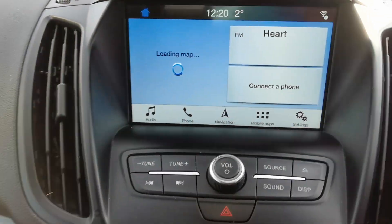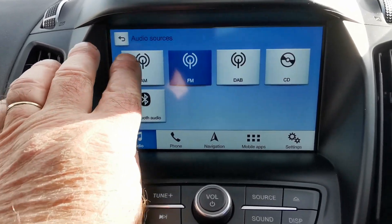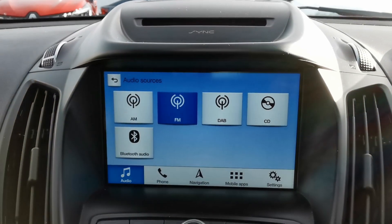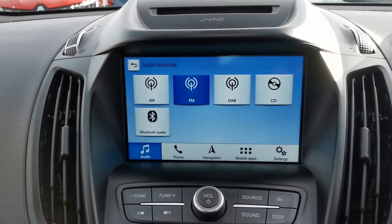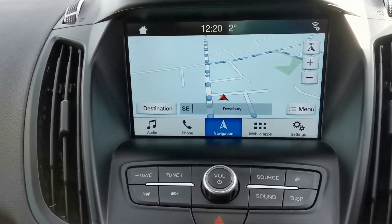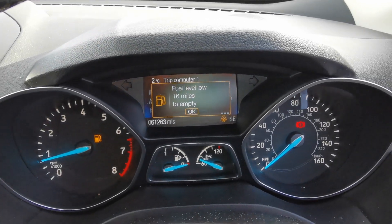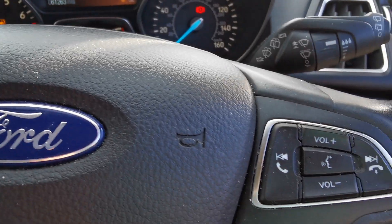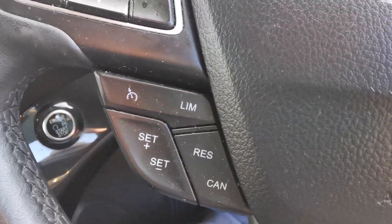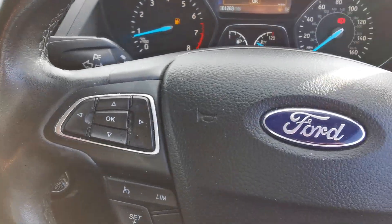On the media system you've got AM, FM and DAB radio, a CD player, and Bluetooth connectivity so you can play music from an external device. There's also a full-screen navigation system. The steering wheel has controls for answering and rejecting calls, cruise control, speed limiter, volume control, and radio station selection.